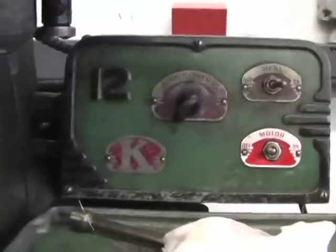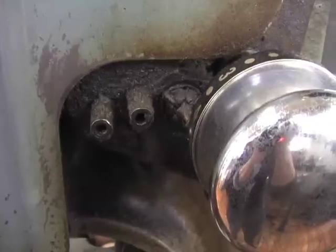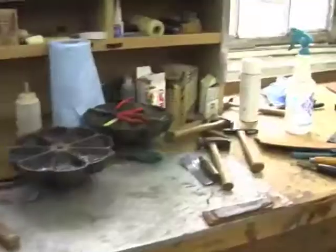Then the open studios came around again. This time I brought my camera and asked the owner of the shop, Tim Noonan, if I could photograph his machines.